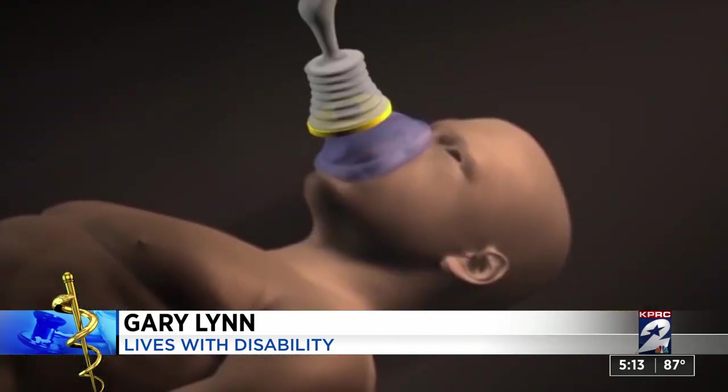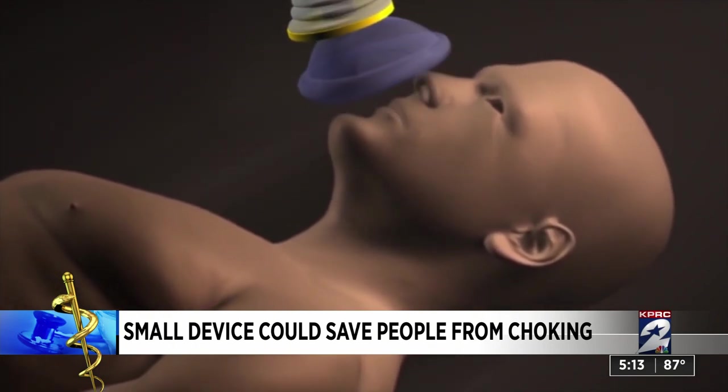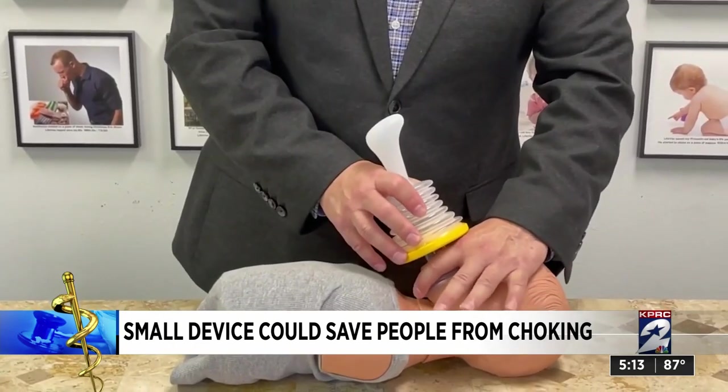Because it could be life-saving for people like me. Here's how it works: you place it over the mouth, push down, and dislodge whatever is blocking an airway. The mask size ranges from kids to adults.